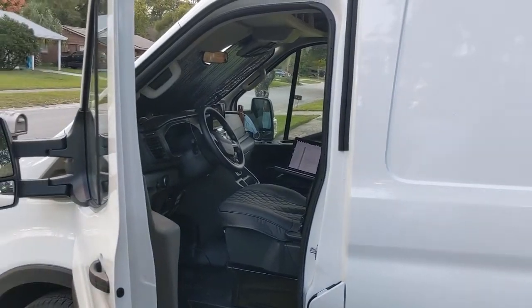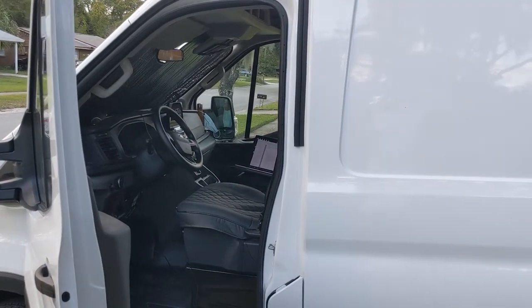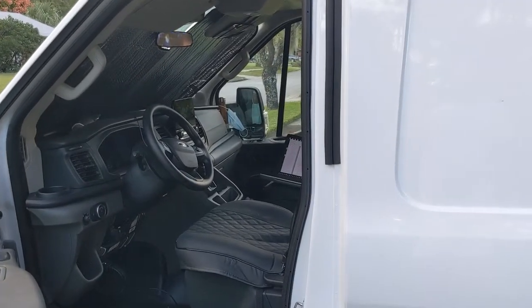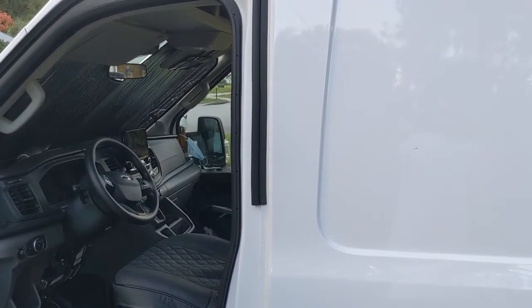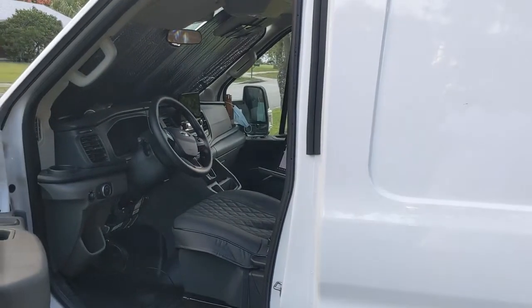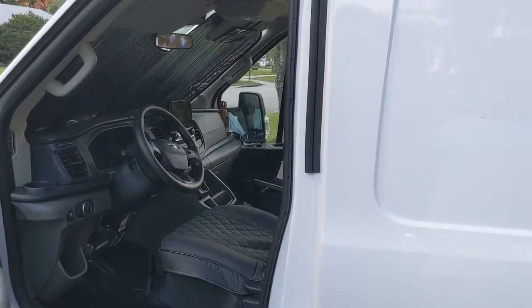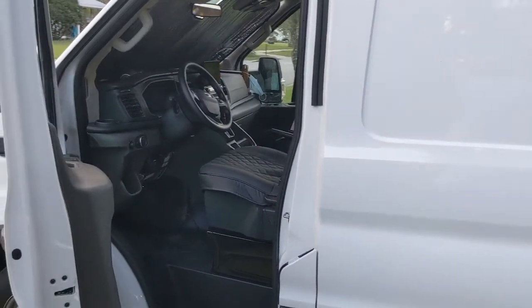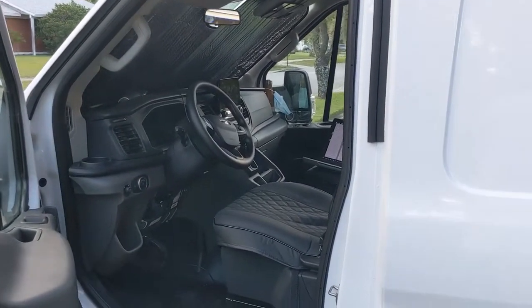Number one: Ford lies to their customers. Just about every — if not every — new Ford vehicle past, I think, 2018 or 2019, if I'm not mistaken, comes with the Perimeter Plus alarm.